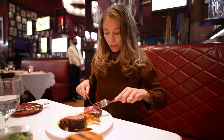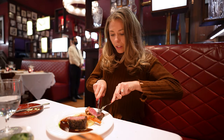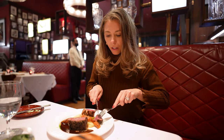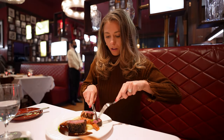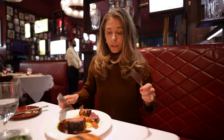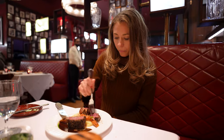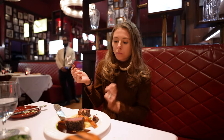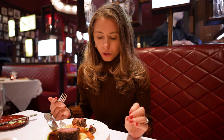So first, I'm going to try it without the sauce. It has a nice medium-rare color, and it looks like there's a lot of spices on top and a good amount of char. I have a feeling this thing is going to have a ton of flavor. I love how perfectly the meat is cooked.